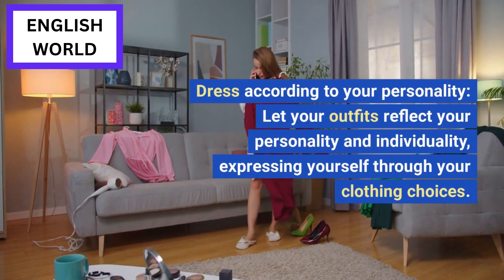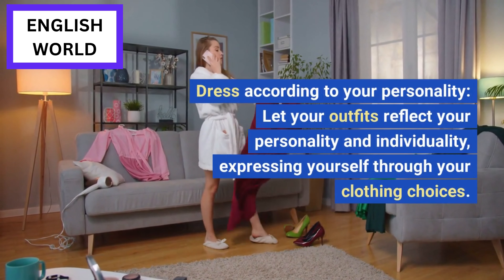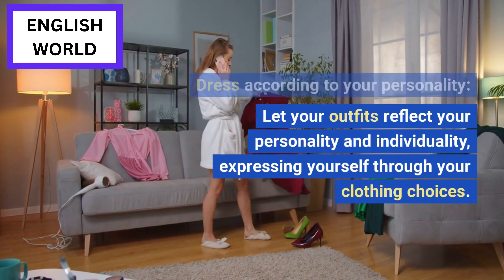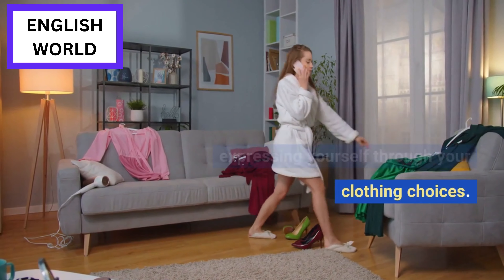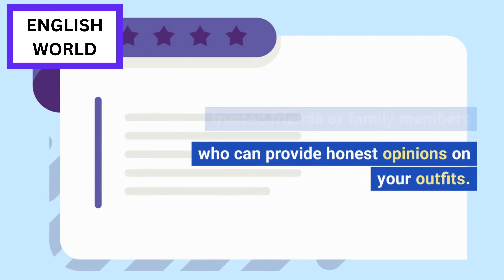Dress according to your personality: let your outfits reflect your personality and individuality, expressing yourself through your clothing choices. Get feedback: seek feedback from trusted friends or family members who can provide honest opinions on your outfits.